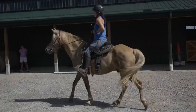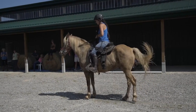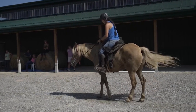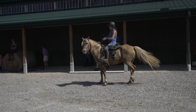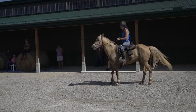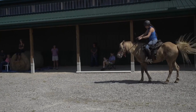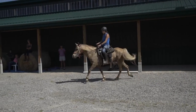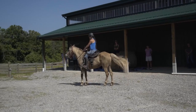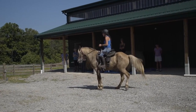All right, so that's pacing. We're going to stop, release, back. Stay straight, back, back. Good. We'll see if he can go into it — nope. That's a stepping pace, which is a little better than the full pace he was doing, but we want a good gait.